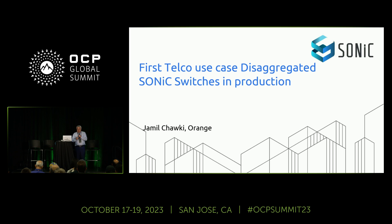I'm Jemi Shoki from Orange, and today I will present our experience with SONiC in a telco use case, and how we succeeded in deploying the switch in production.